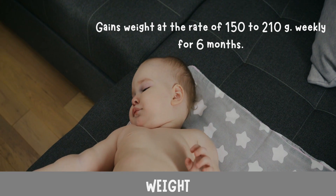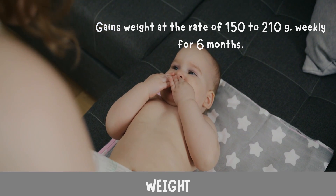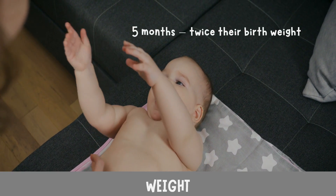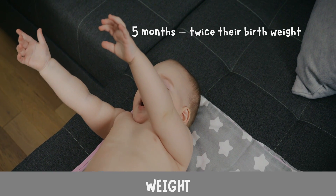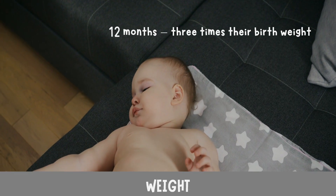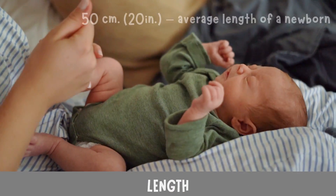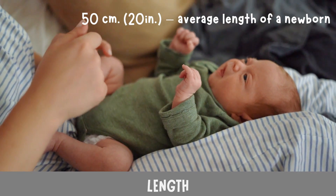After several days, babies usually gain weight at the rate of 150 to 210 grams (5 to 7 ounces) weekly for six months. By five months of age, infants usually reach twice their birth weight. By age 12 months, they reach three times their birth weight.